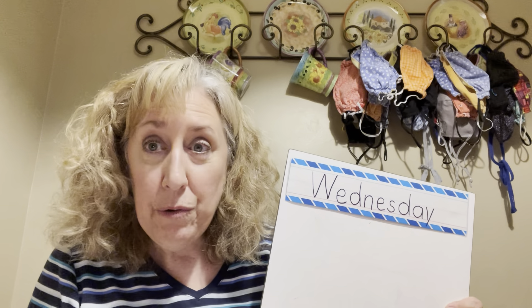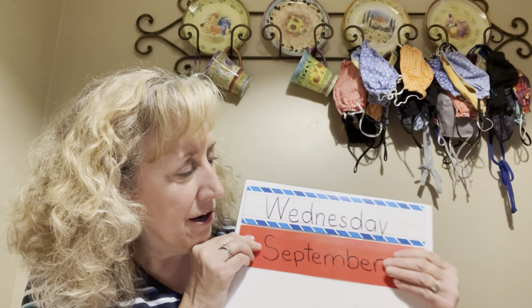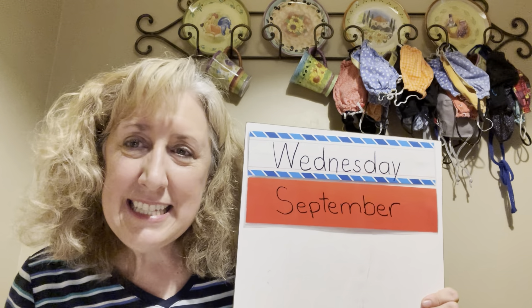Do you know what month it is? Here's our card — it starts with the letter S. September! If you said September, you are right. Our month song goes: January, February, March and April, May, June, July and August, September, October, November, December — these are the months of the year.